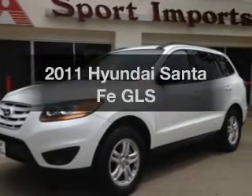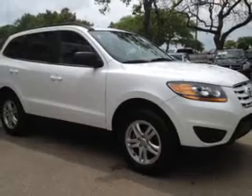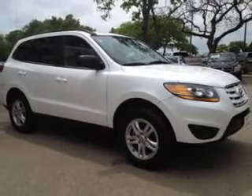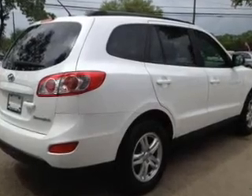Imagine yourself in this 2011 Hyundai Santa Fe. This is the set of wheels you've been looking for. The powertrain includes front wheel drive with a reliable engine connected to a smooth shifting 6-speed automatic transmission.